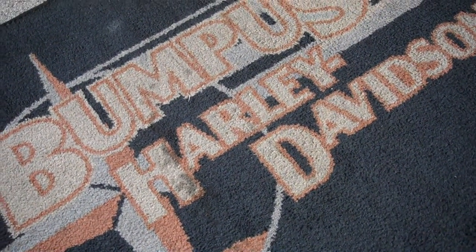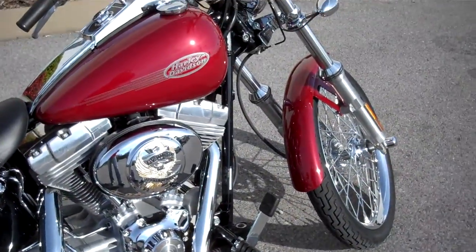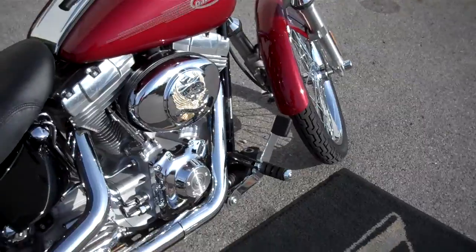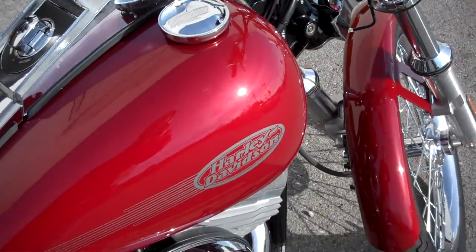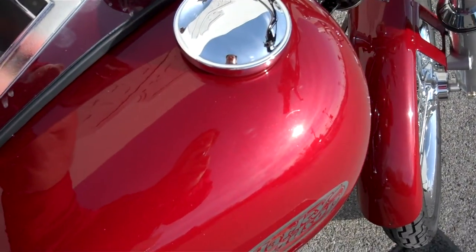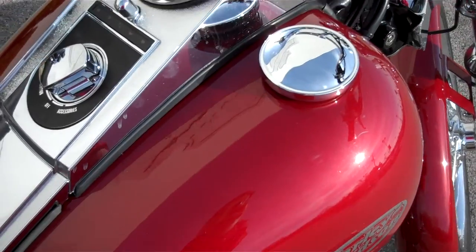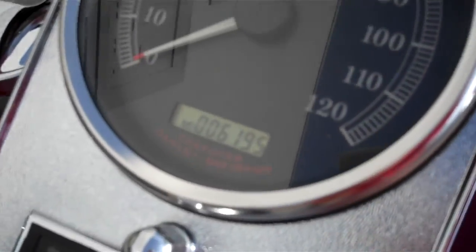Hey, this is Greg, the internet sales guy down at Bumpus in Murfreesboro, Tennessee. What we have here is a 2006 Softail Standard in the Red Pearl. Don't forget, we can ship our motorcycles anywhere in the continental United States. When you request a quote for a motorcycle, please make a comment in the section that you'll need a shipping quote, and I'll get back to you.